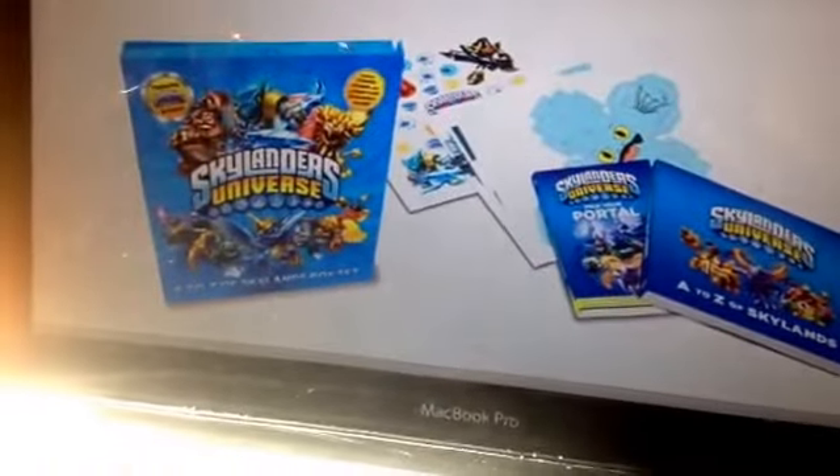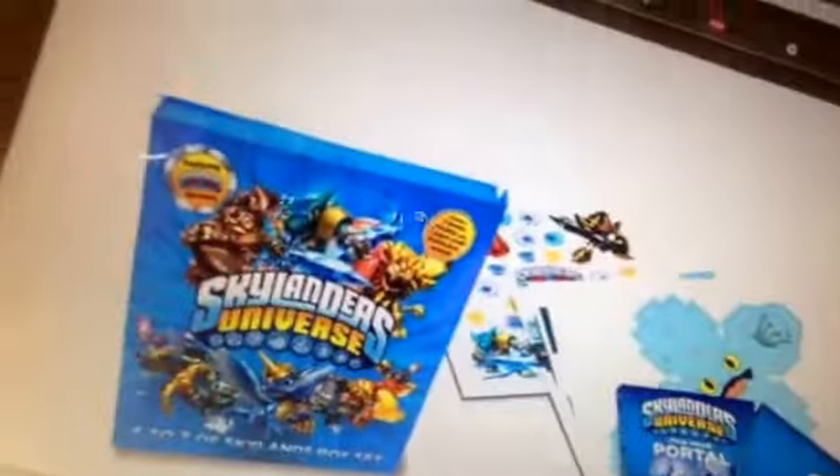People are also saying he looks like a monkey. This is the full picture of what we found. It's a new Skylanders universe book — it's kind of like that Pokémon book. I'm going to zoom back in. A to Z of Skylanders box set.